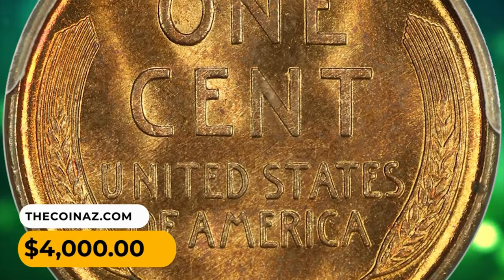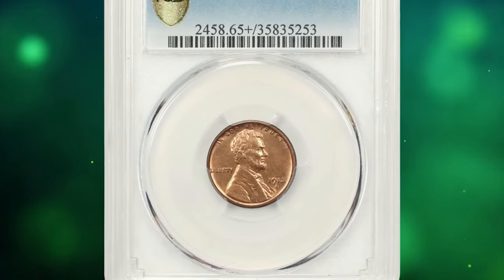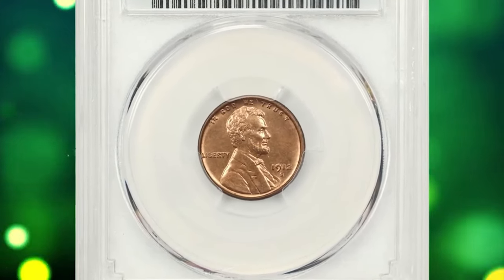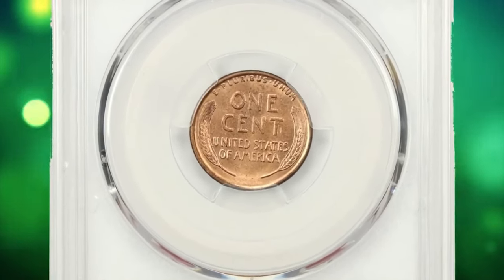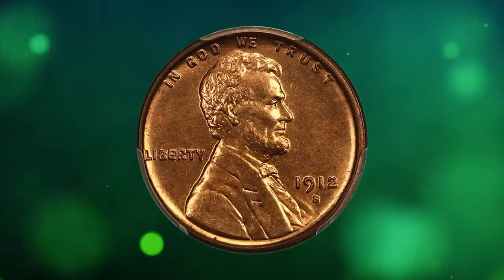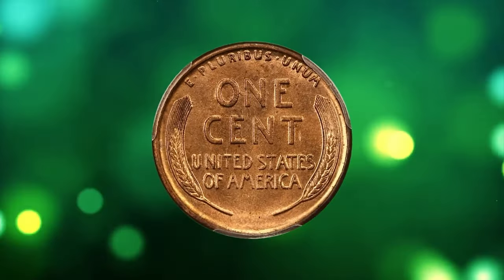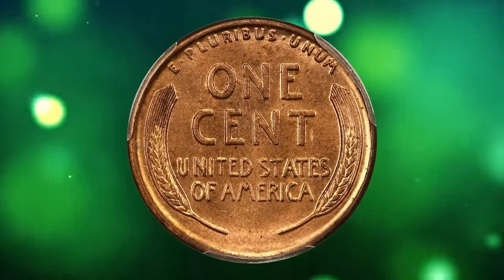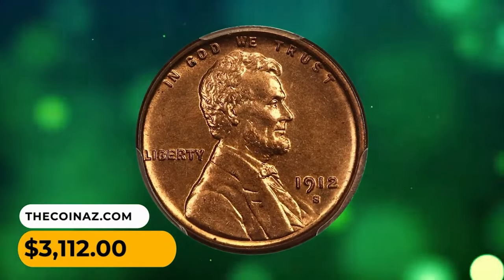The 1912-S Lincoln cent in MS65+ Red condition is a challenging date to acquire with full red color, particularly scarce at the gem level. This high-end beauty boasts lovely copper-red coloration and strong luster throughout. This one was sold for $3,112.